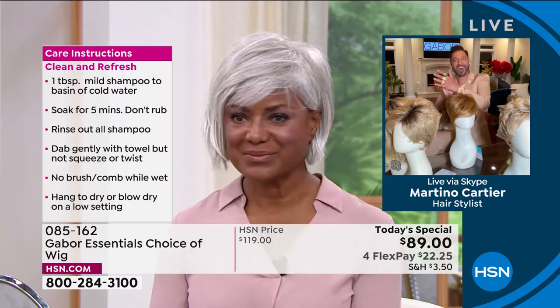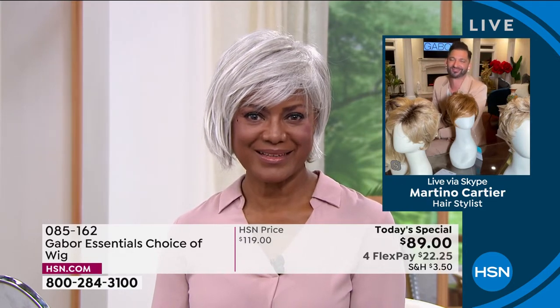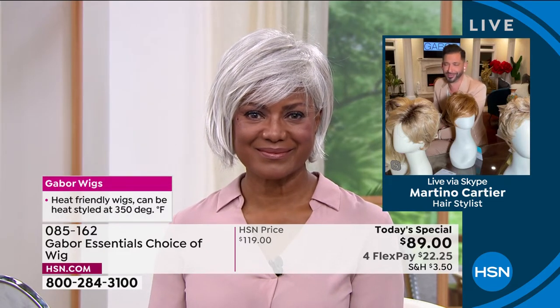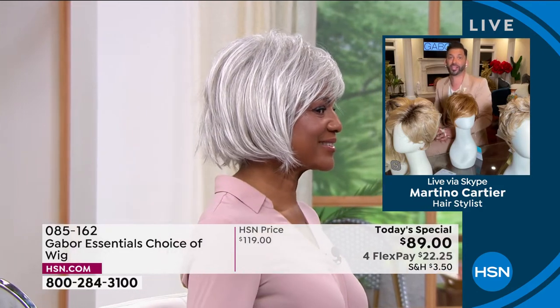That's how you know. That's amazing. And this is not an $89 wig — I just have to make sure everybody knows. Because if you go on the internet and you buy an $89 wig, it is going to be plastic, it's not going to look right. This is Gabor — this is the quality that you want.